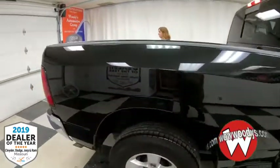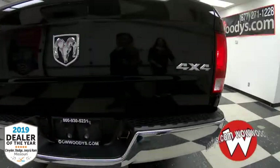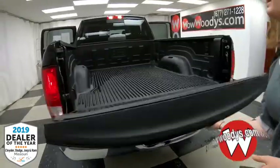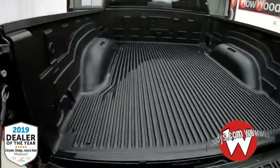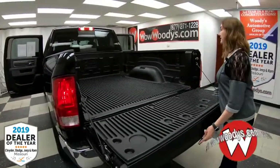Making your way to the back, you have your LED tail lights, your 4x4 and SLT badging with that chrome bumper. And then looking into the bed, you have that nice drop-in bed liner that really protects everything in the back, and you have tie-down hooks on the sides as well.